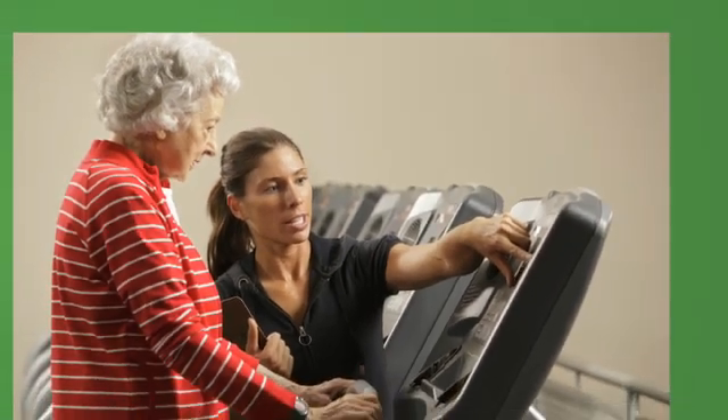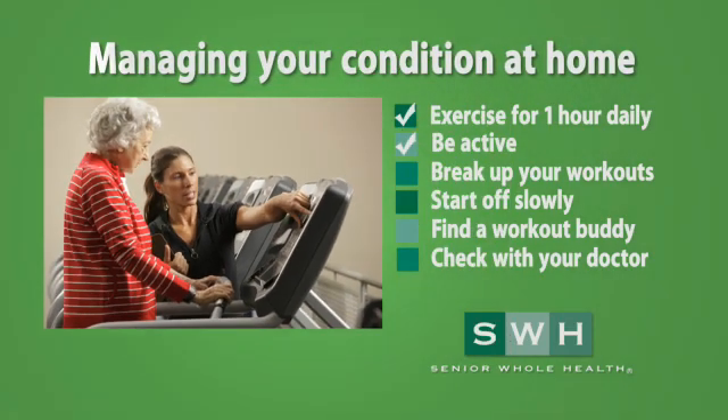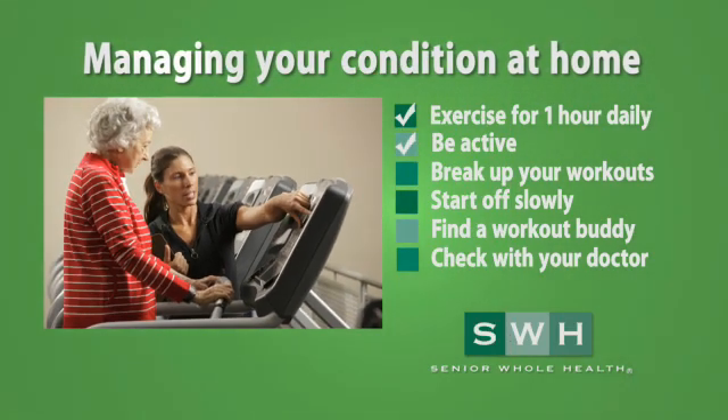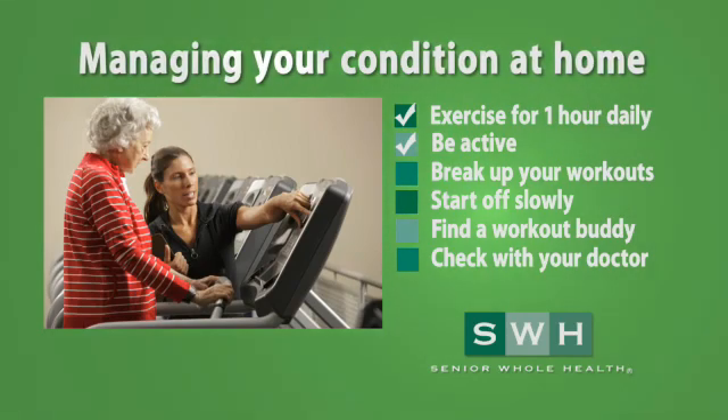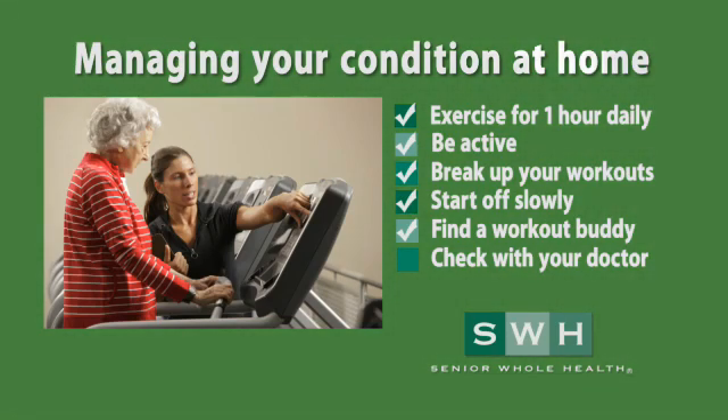Exercise can be fun and is important to your health. Try to exercise one hour after eating or taking medications. A good rule of thumb is to plan on being active at least three to four times a week. Start slow and find someone to exercise with you. Try to find something you love like swimming, walking, or dancing. Be sure to check with your doctor before starting any new exercise program.